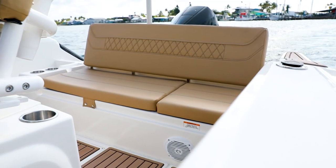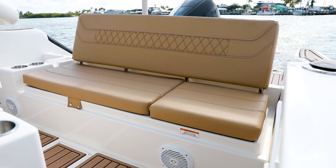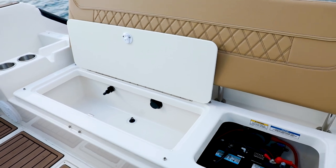A signature feature of the T22CX is this full bench seat for relaxing and cruising. The seat lifts up for access to the battery and storage, or an optional second livewell.